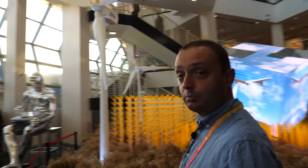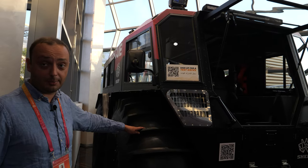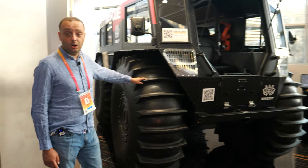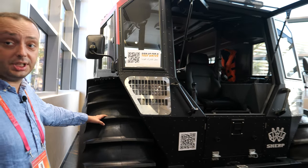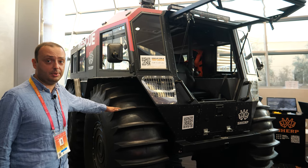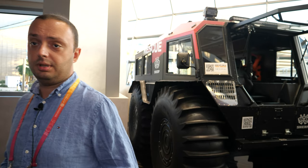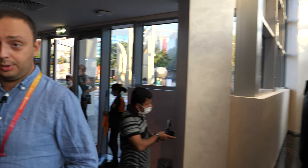Here we have our utility vehicle called SHERP — a utility vehicle produced in Ukraine. This vehicle can take all terrain: sand, snow, ice, jungle, everywhere, and also water. It is used in Ukraine for rescue missions and all around the world — for example, in the United Nations World Food Program to deliver food in the most complicated areas in the world.